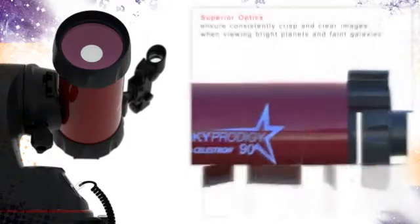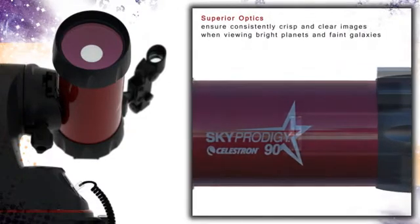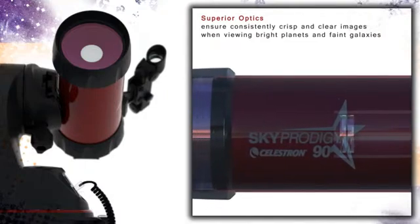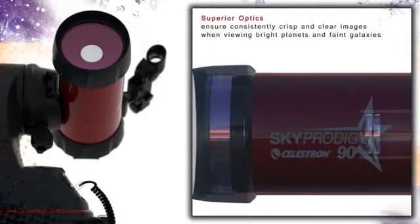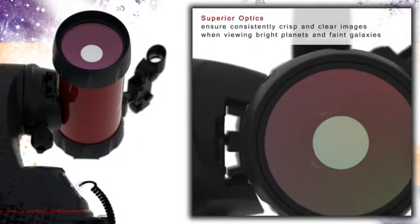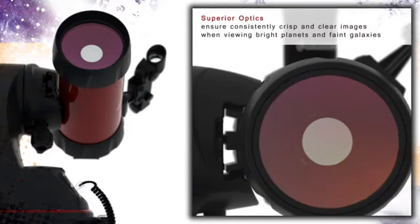The Newtonian reflector design, with mirrors made from optical glass with reflective aluminum coatings to ensure the high quality of images, offers 650mm focal length with up to 307x magnification that fits in this compact, lightweight, and portable optical tube.